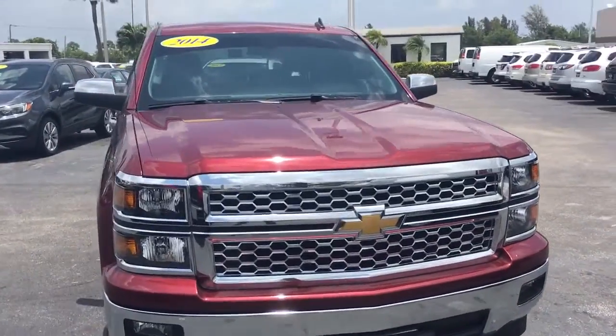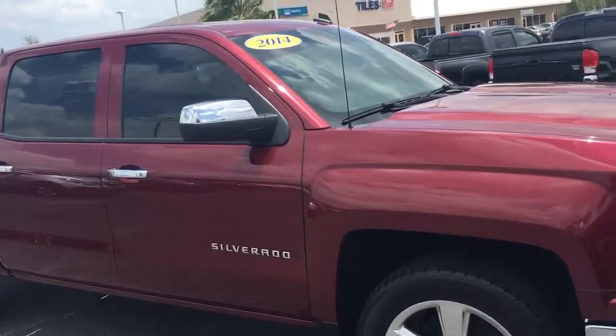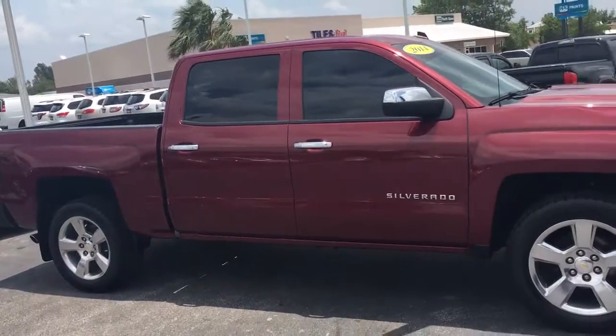Hello, my name is John Dee from Carls Buick GMC. I just want to shoot you a real short video of this 2014 Chevrolet Crew Cab that we have in stock.